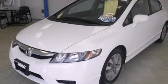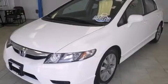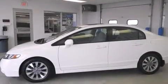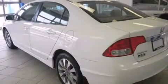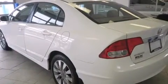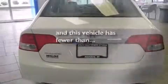Features include a sunroof, air conditioning, cruise control, side curtain airbags, full power accessories, a rear window defroster, tinted glass, and anti-lock braking system. This vehicle has fewer than 60,000 miles on the odometer.